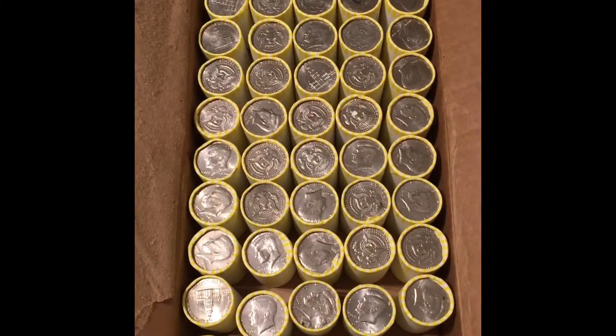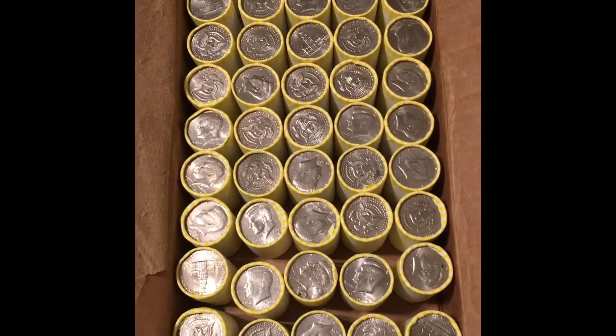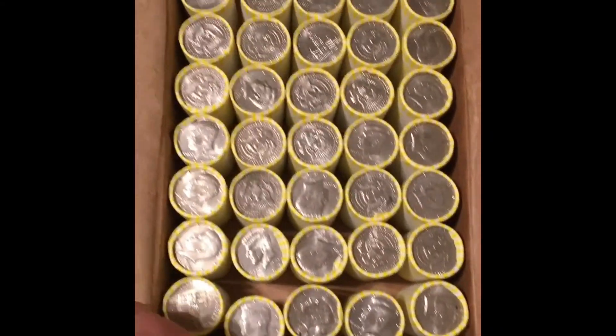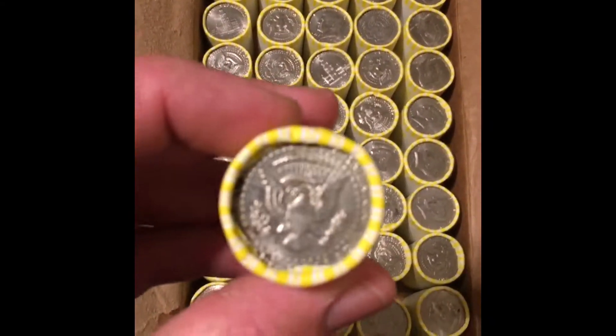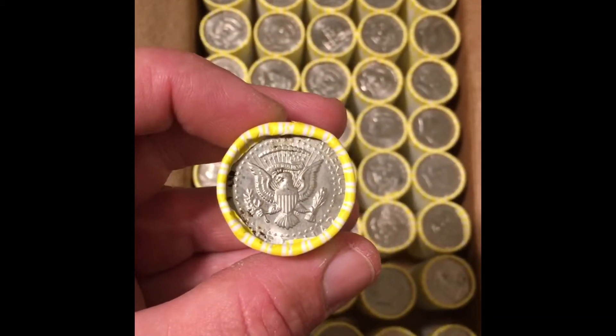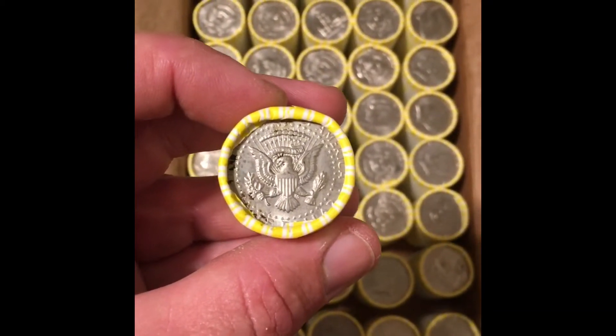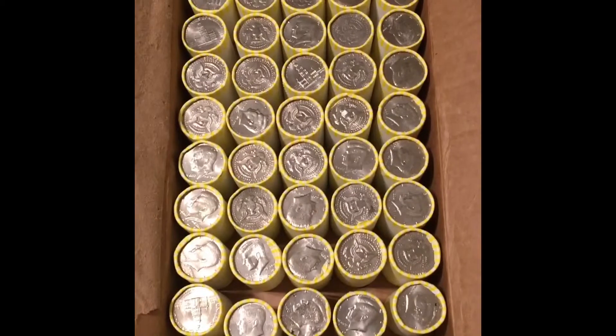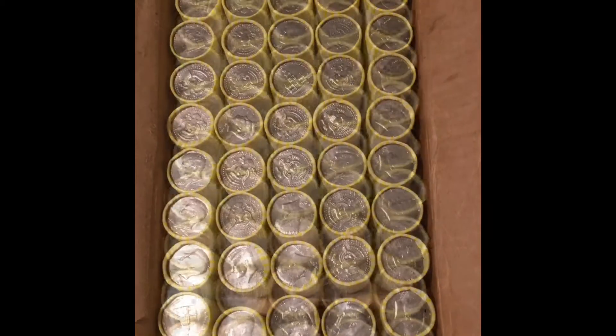Alright guys, just opened up the first box. I flipped them over and I have a suspicious coin here — it's a little dirty. For some reason I think this might be a silver. I'm 50-50 right now, but this will be the first one I open when I start my hunt, just to get the itch off.